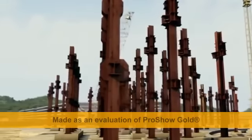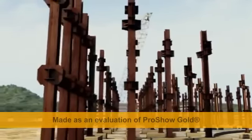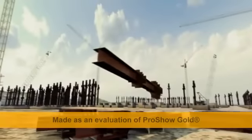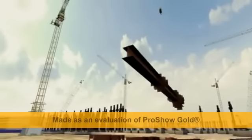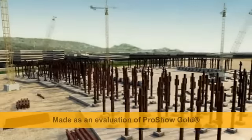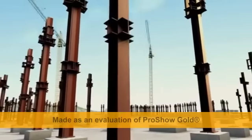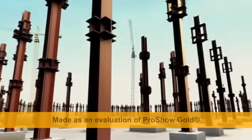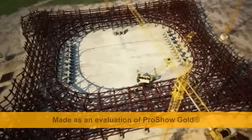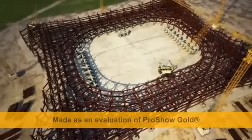The Iceberg Skating Palace is a demountable building 34 meters high and with a capacity of up to 12,000 spectators. During the Games, the stadium will be used for figure skating and short track events. As conceived by the architects, the lines in the bends of this demountable structure's facade resemble an iceberg in the ocean.